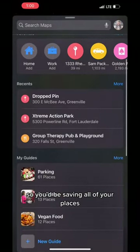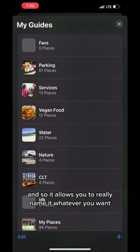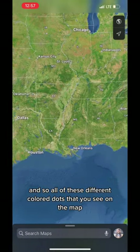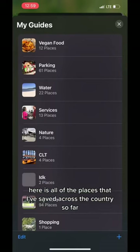You'd be saving all of your places after you locate the address inside of the Guides section, and it allows you to really name it whatever you want. I have quite a few of them, and all of these different colored dots that you see on the map here are all of the places that I've saved across the country so far.